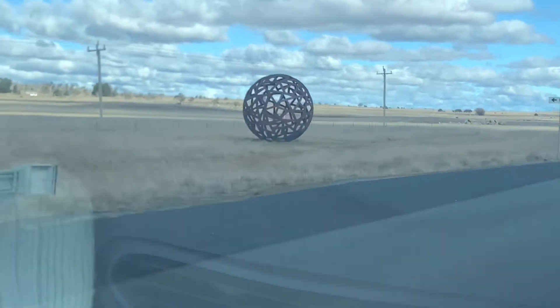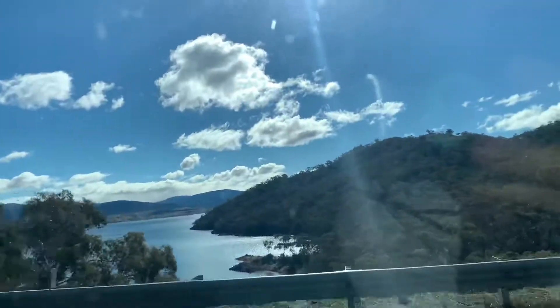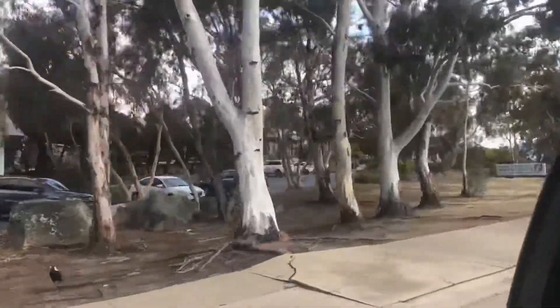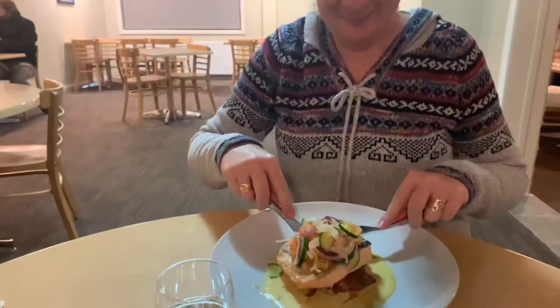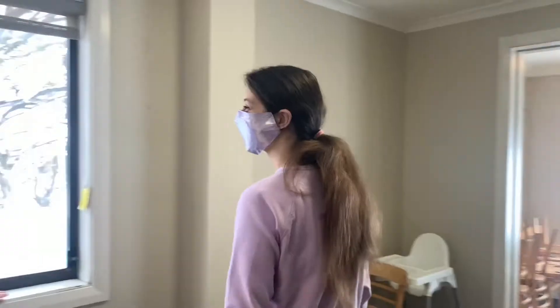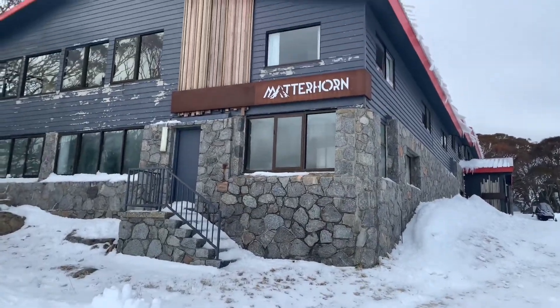If you're travelling from a distance away it's definitely a good idea to try and stay overnight somewhere, particularly as skiing is really exhausting especially when you're learning. There's a huge range of accommodation available at the Snowy Mountains from basic camping right through to luxury accommodation. Our Perisher sponsors are the Matterhorn Lodge and we love to stay there every year. It's just a fantastic on-snow experience and when you get up in the morning you can just step outside and ski straight down to the ski lifts.